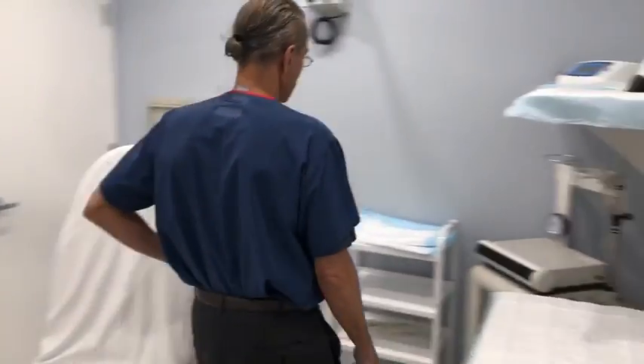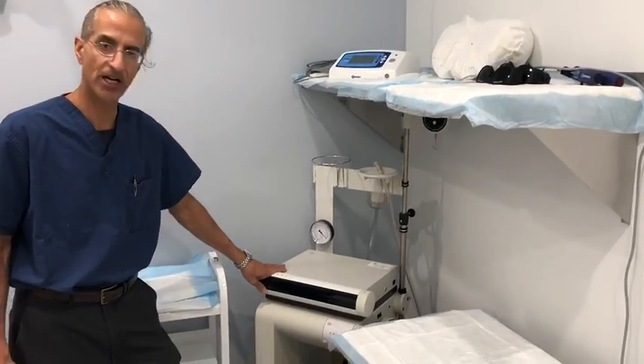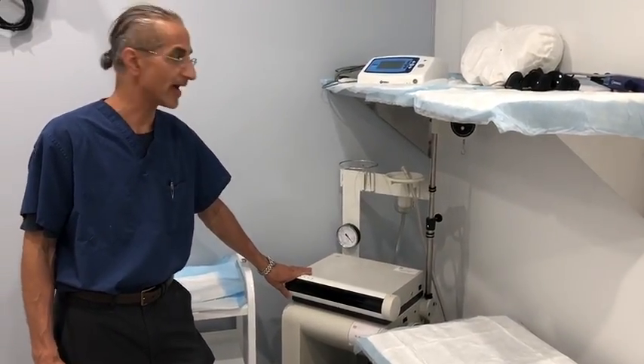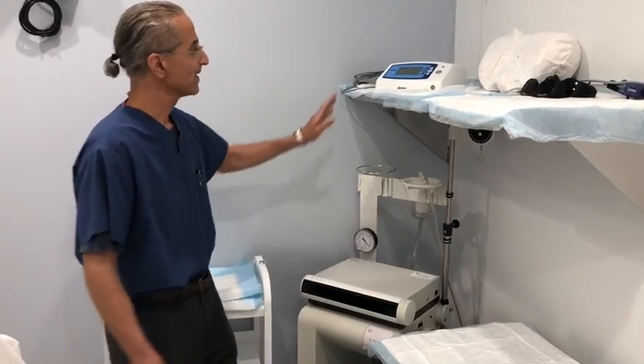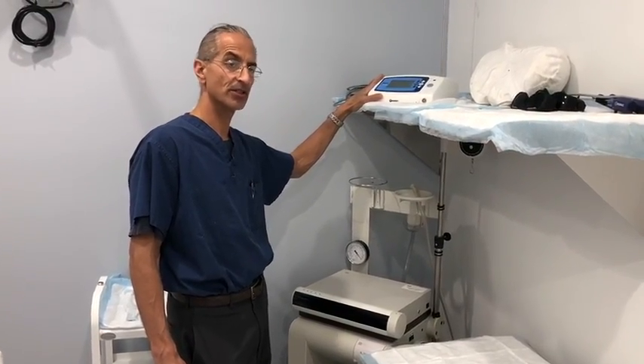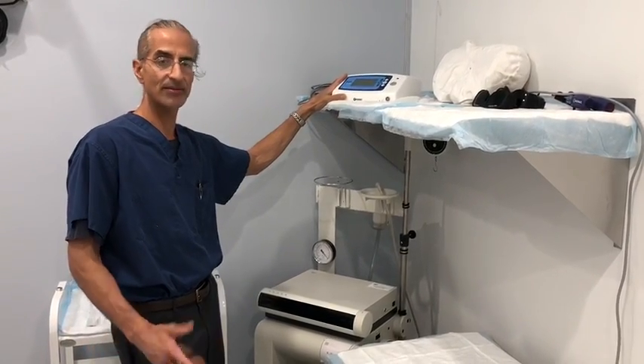And in the corner here you see the Vaser machine, which is also a liposuction device that helps to remove larger quantities of fat very safely and effectively. And up here, this is the lipo wand technology — a power-assisted liposuction technology that works great to once again reduce larger volumes of fat.